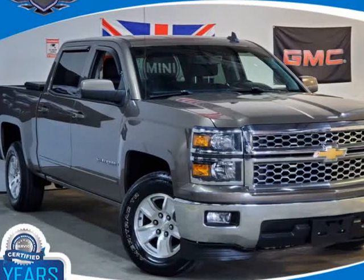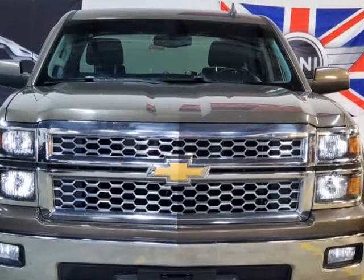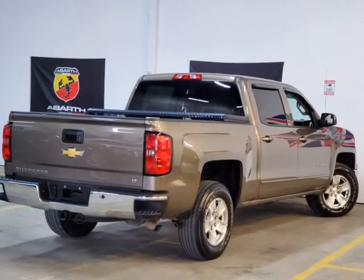This 2015 Chevrolet Silverado 1500 is brought to you by Prosperity Motors. Fully serviced with new valve lifters, new valve cover gaskets, and a fresh oil and filter. Visit us at prosperitymotors.com.